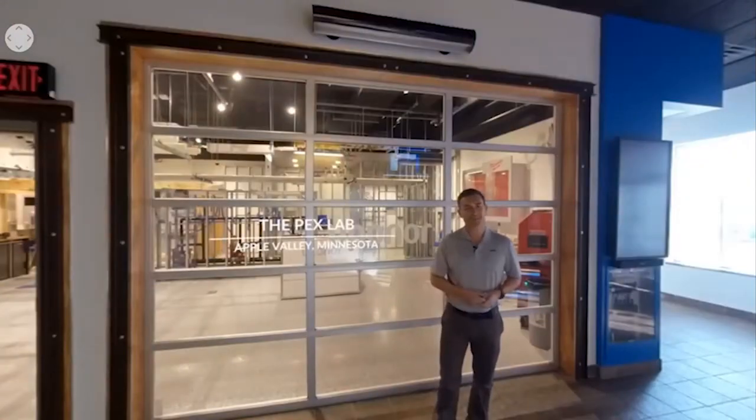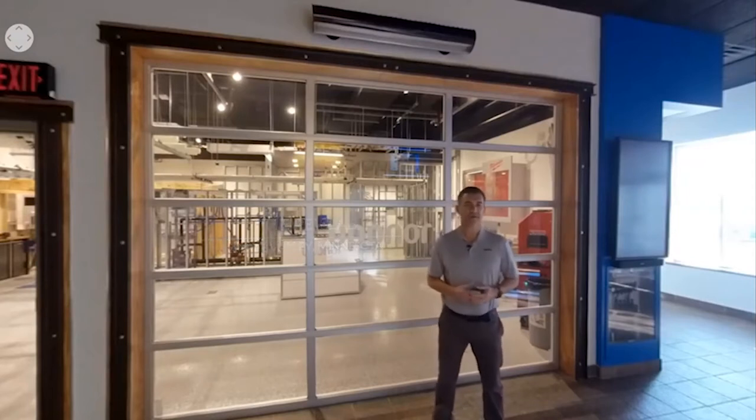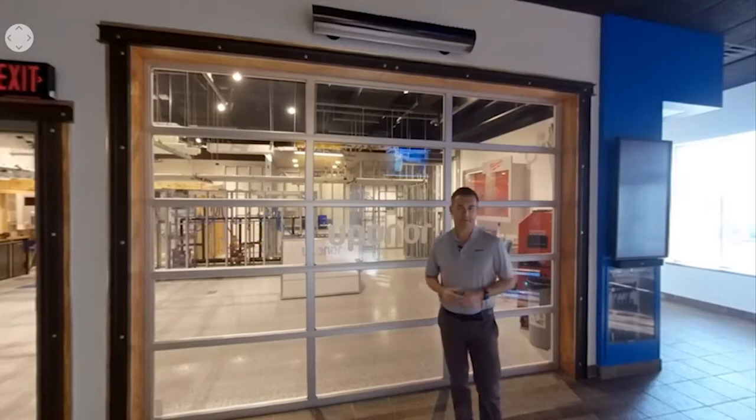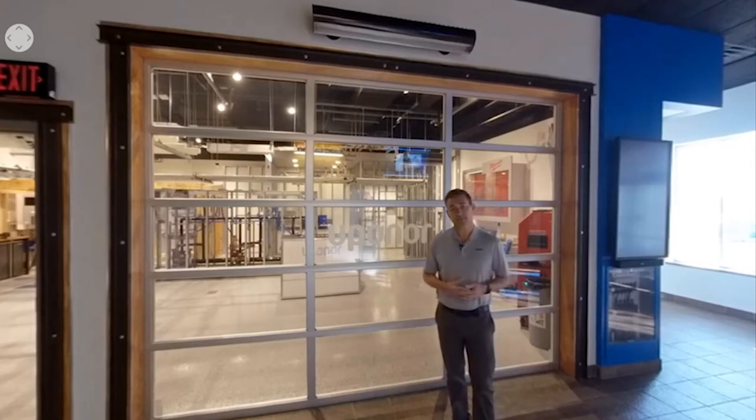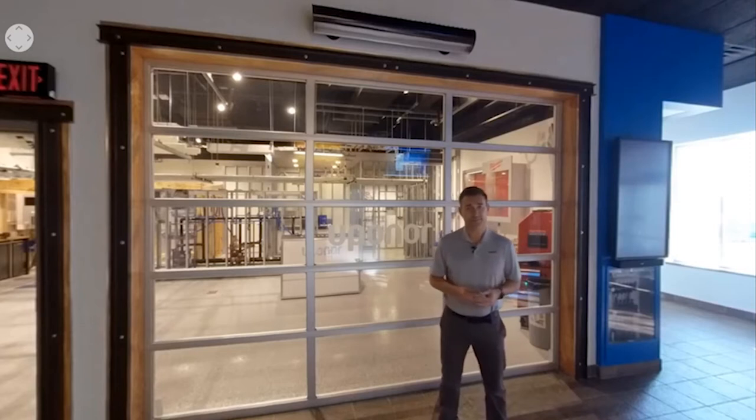Welcome to Uponor's PEX lab. Building professionals across North America trust our PEX-A pipe and ProPEX connection system. PEX is cross-linked polyethylene — the three types, PEX-A, PEX-B, and PEX-C, are produced using different extrusion methods with varying degrees of molecular chain crosslinking. Uponor PEX-A pipe is more than 80% crosslinked — the optimal amount — achieved using the Engel method, providing high-level uniform crosslinking for a more flexible and durable product.